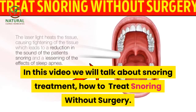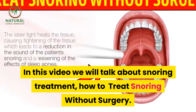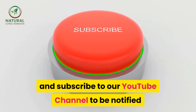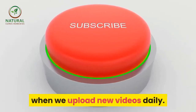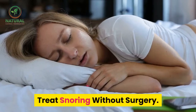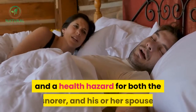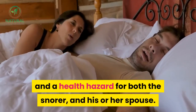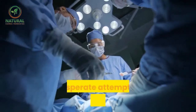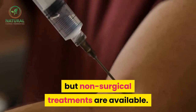In this video we will talk about snoring treatment — how to treat snoring without surgery. Snoring is an inconvenience and a health hazard for both the snorer and his or her spouse. Many people will turn to surgery in a desperate attempt to cure the snoring, but non-surgical treatments are available.